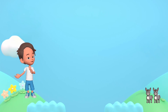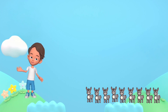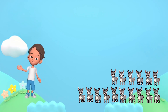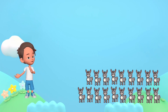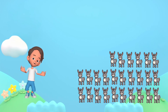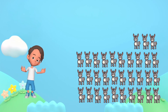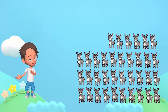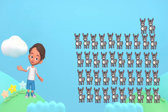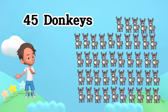1, 2, 3, 4, 5, 6, 7, 8, 9, 10, 11, 12, 13, 14, 15, 16, 17, 18, 19, 20, 21, 22, 23, 24, 25, 26, 27, 28, 29, 30, 31, 32, 33, 34, 35, 36, 37, 38, 39, 40, 41, 42, 43, 44, 45. 45 donkeys.